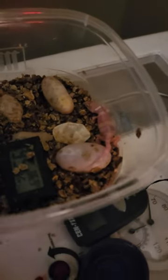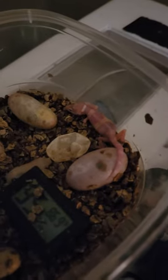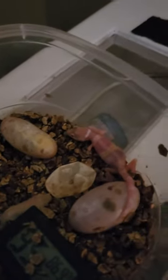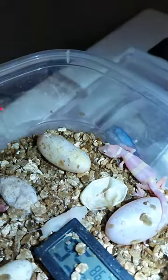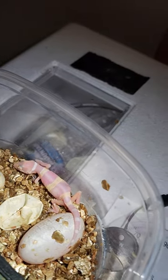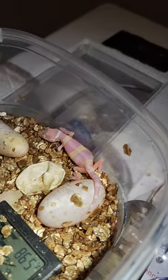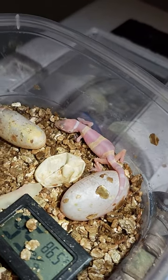Oh looky there, a new hatchling! It's a very bright light — let me turn another light on. So, a little albino, kind of on the runty side. I think maybe she might have hatched a little early.